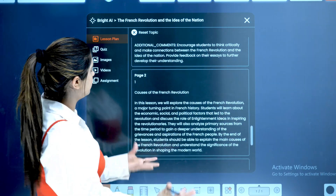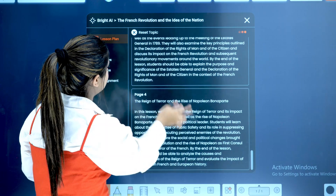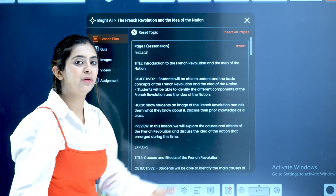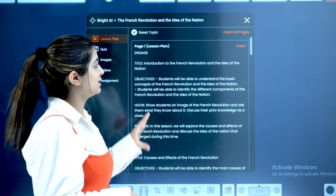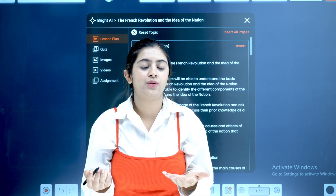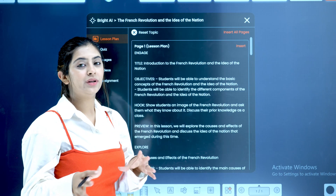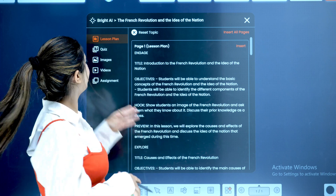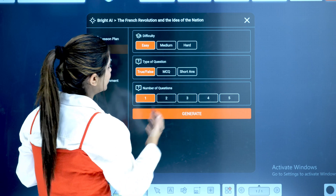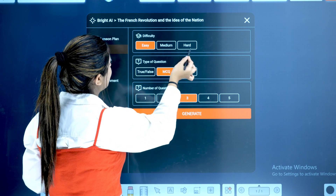It has prepared a very detailed summary — notes, pages and pages of material. You also have a preview of the whole chapter that will be covered. This software can also be logged into your laptop so you can prepare in advance. If I want to create a quiz based on this topic, I'll click on quiz, select the difficulty level, type of question, and number of questions — for example, 3 MCQs on hard difficulty.